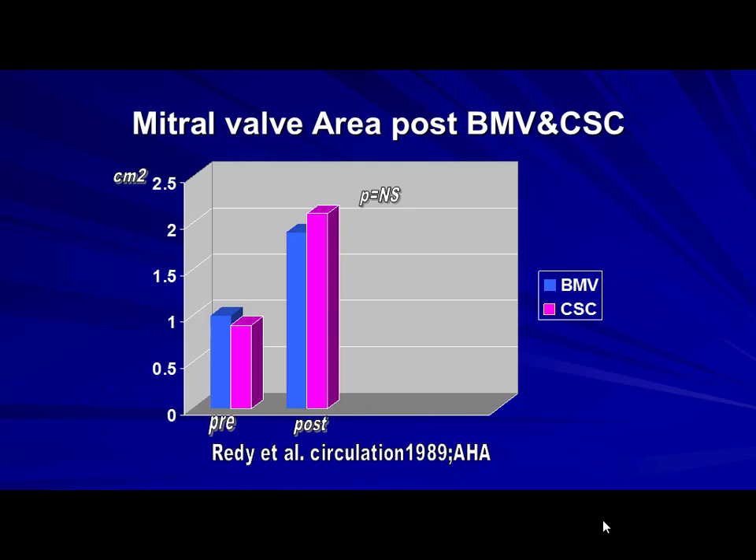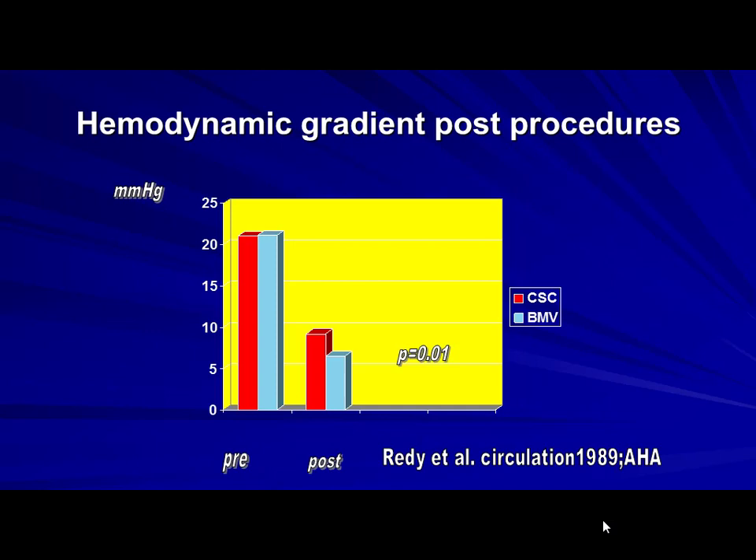This was exciting for us. Surgeons were mocking — 'You think your balloon is going to open this valve?' We had arguments and fights with surgeons at every conference. They said they'd tried tube dilators and metallic approaches and failed. But the balloon did it. We had astonishing results. We did an invasive assessment by catheterization before and after both techniques, with 30 cases in each group. The gradient was even lower with the balloon than with closed commissurotomy, breaking the surgeons' claims.